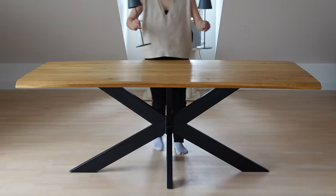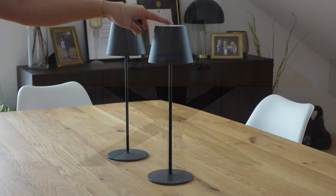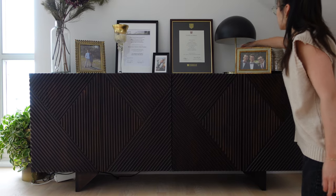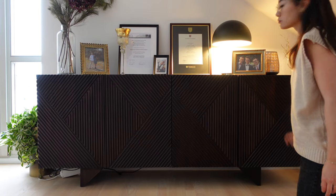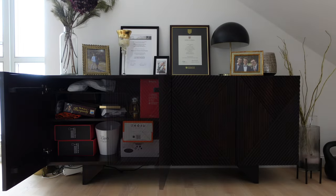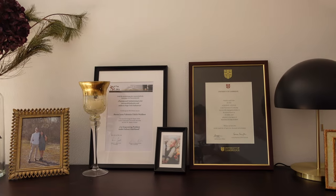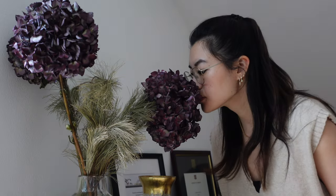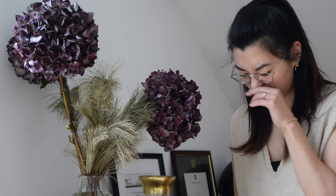We haven't had a chance to install pendant lights above the dining table yet, so to set the mood for dinner we're using wireless table lamps. Against the wall is a solid wood sideboard we bought from West Wing — it's made of dark wood with an interesting texture on the doors. It's perfect for keeping all sorts of things out of sight and is decorated with photographs, meaningful items collected over the years, and dried flowers.